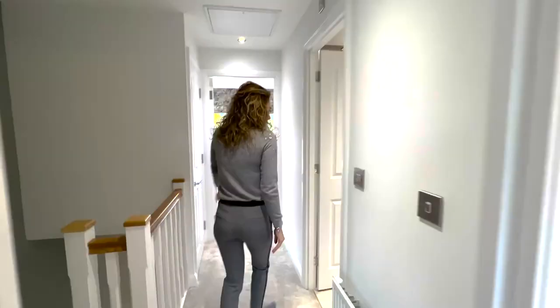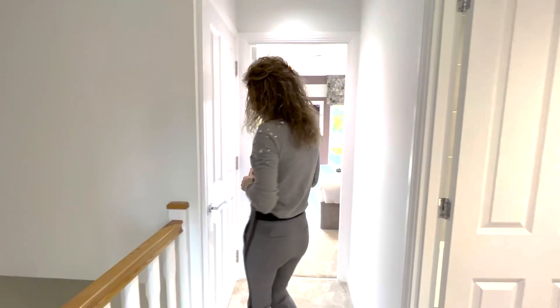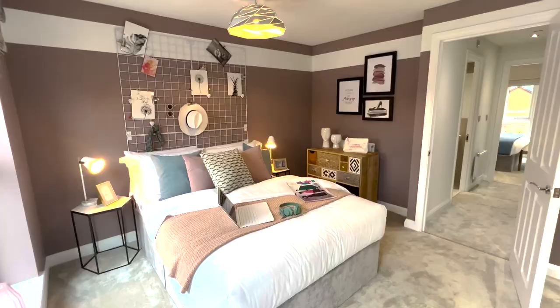We have the family bathroom in here with a bathtub and a shower over, with a huge mirror again. And then another cupboard space. And the last double bedroom — I like how they've done them. They look similar but they are the same size — it's quite big — with two oversized windows.